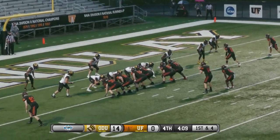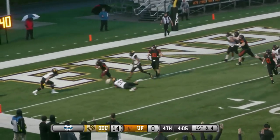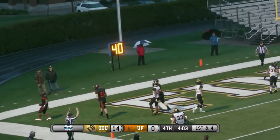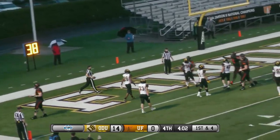Two to the right, one to the left. Handoff and into the end zone — touchdown, Oilers! Derek Lynch takes it in the final four yards.